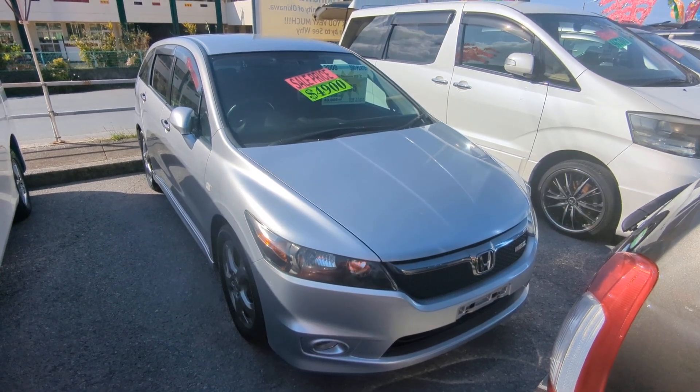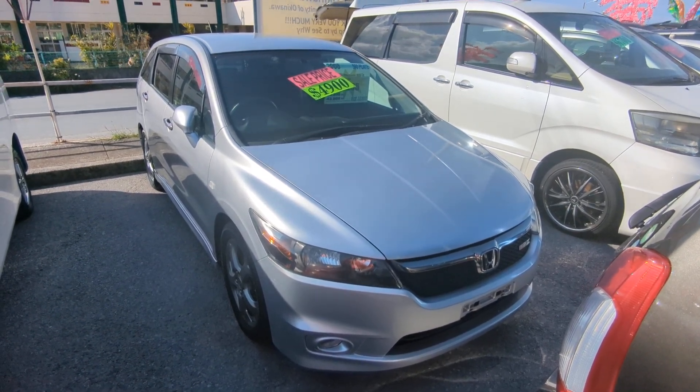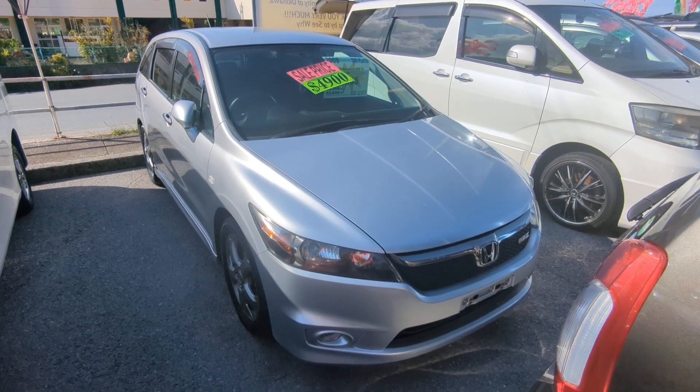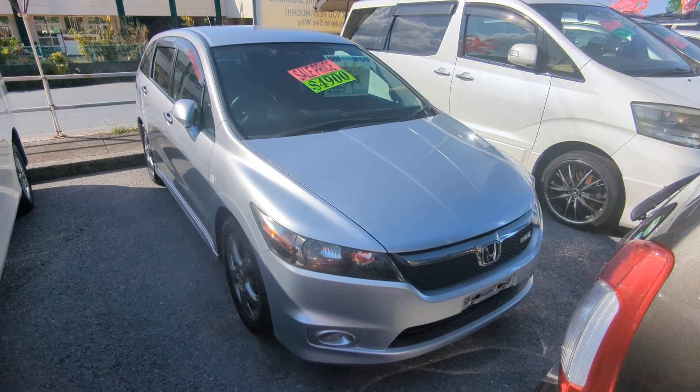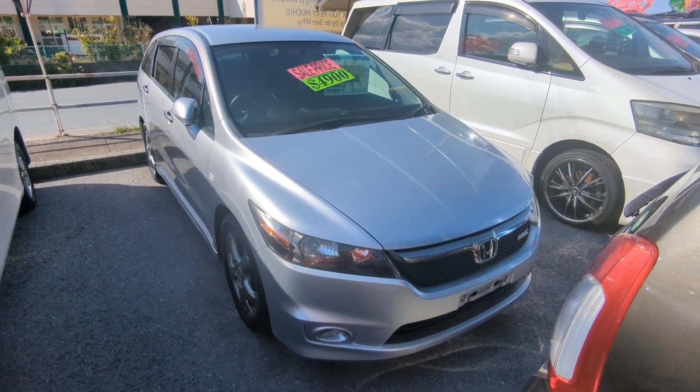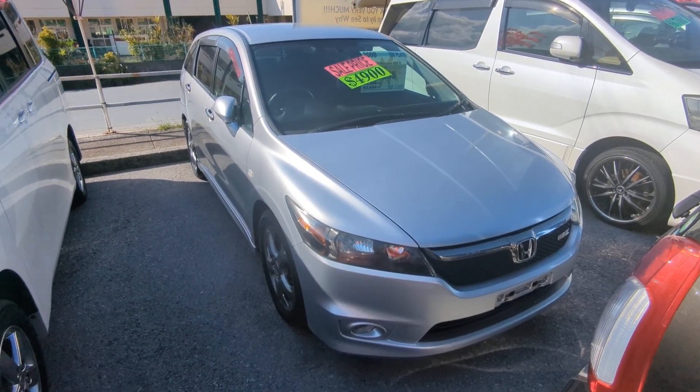Hey everybody, this is Don over at Johnny's New Cars, voted the best place to buy a car in Okinawa by the military community. Today I'm going to show you this 2008 Honda Stream RSZ Edition that just came in. It's got 69,000 kilometers on it, which is about 43,000 miles.